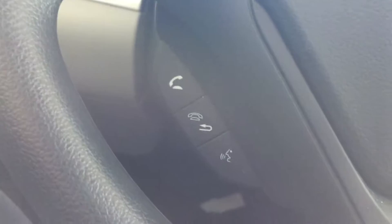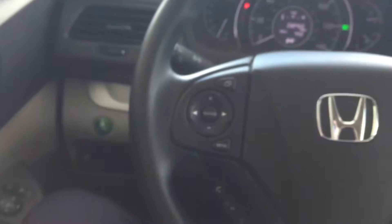This one does have the Bluetooth on the steering wheel as well, and all of your radio controls are on the steering wheel.